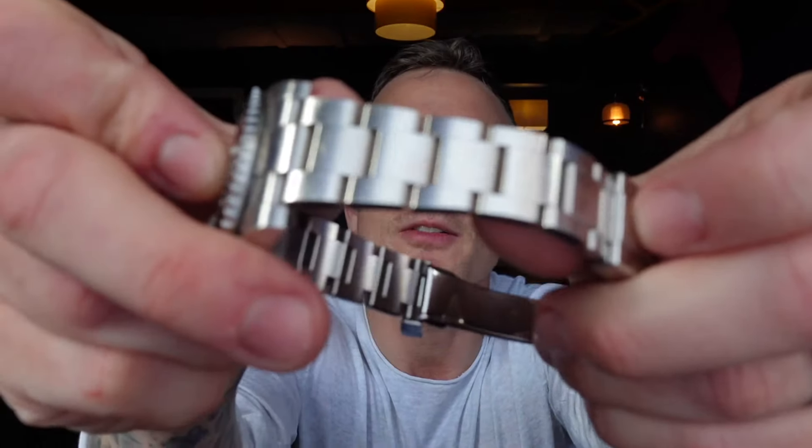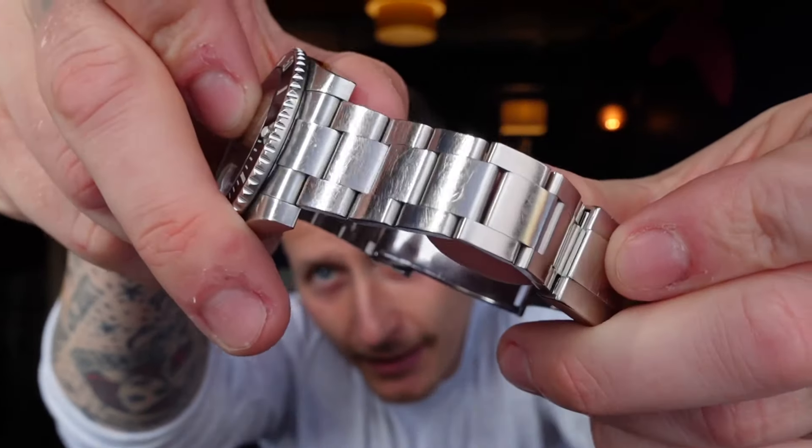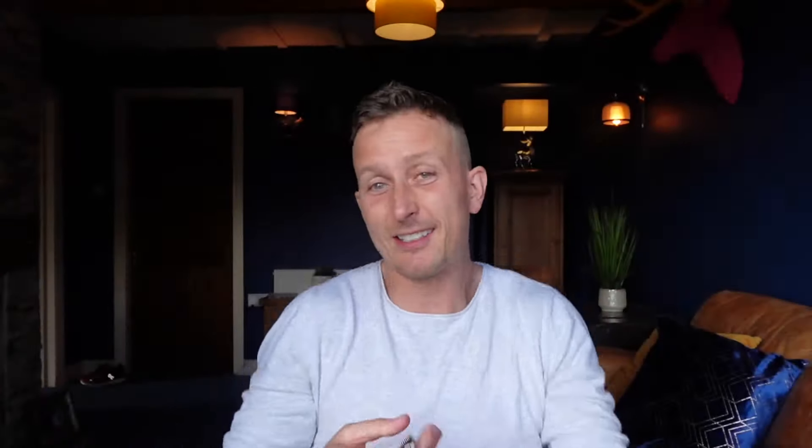This would be the one watch that I would keep forever if I were giving up watches tomorrow. I'd just have a Submariner and that's all I'd need — my all day, every day watch. It's perfect. And even this one, it's a bit battered. Workington Watchers, what are you doing? It's horrendous. But it gets away with it — it's absolutely fantastic.